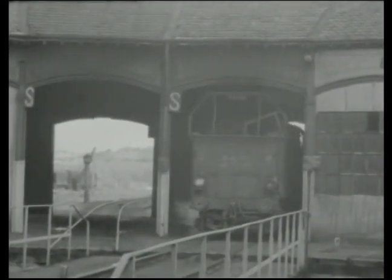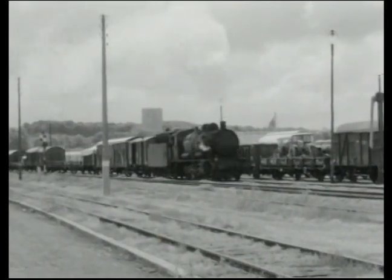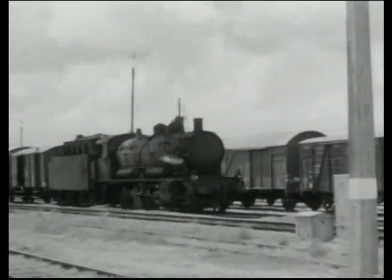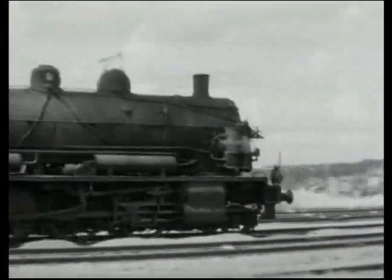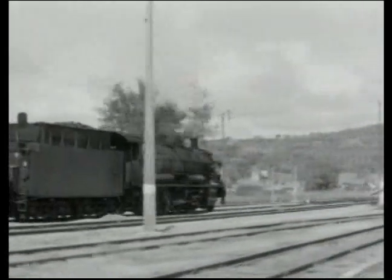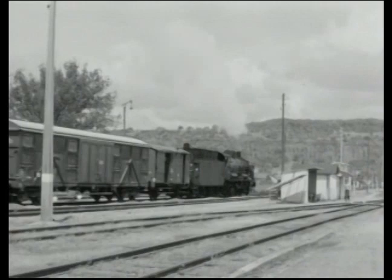They handled all freight trains, some omnibus passenger services, and even expresses. Thanks to their speed of 80 km/h, they could even replace railcars with a light train while keeping the same schedule. As they were distributed across many depots — Noisy, Troyes, Belfort, Reims, Verdun, Chalindrey, Nancy — they operated on all minor lines without restriction, thanks to their axle loads limited to 17 tonnes.